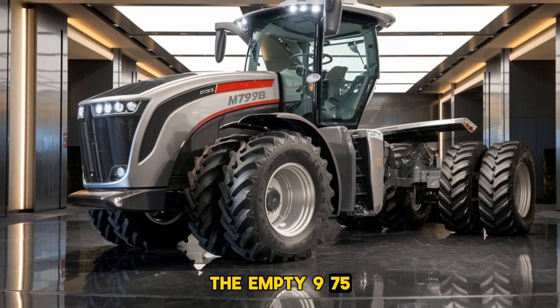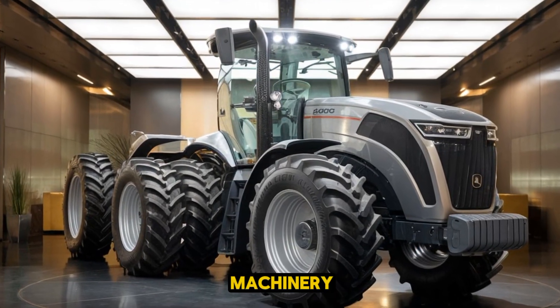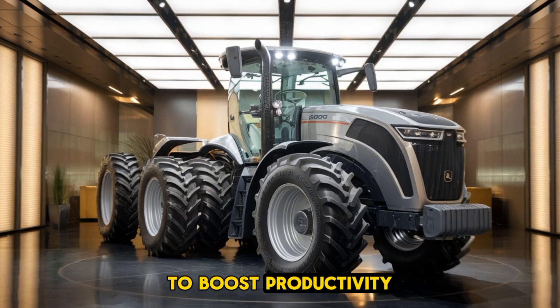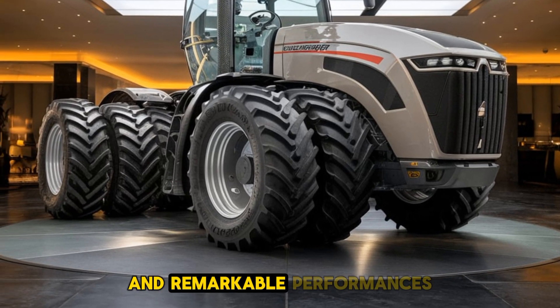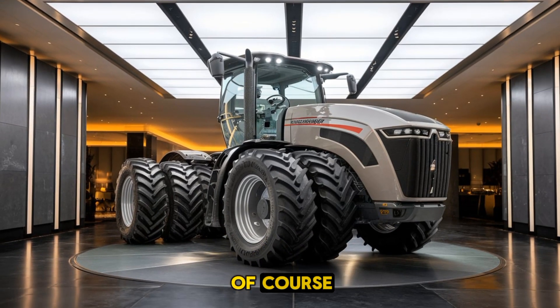The MT975B has been celebrated as a symbol of innovation in the agricultural machinery industry. Farmers appreciate its ability to boost productivity and handle diverse tasks efficiently. Its robust build, cutting-edge features, and remarkable performance ensure it remains a sought-after model for those in need of a dependable workhorse.